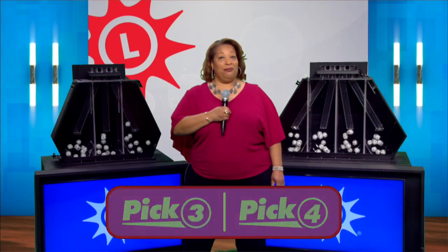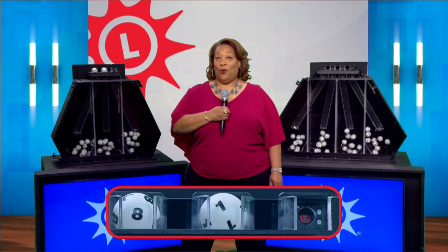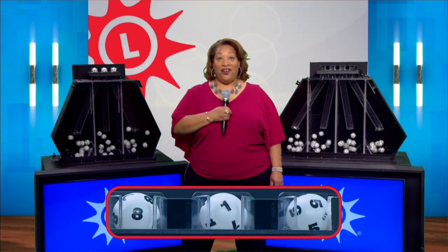I'm Ros Lane with your Maryland Lottery numbers. First, the pick three. That's an eight, one, and a five.